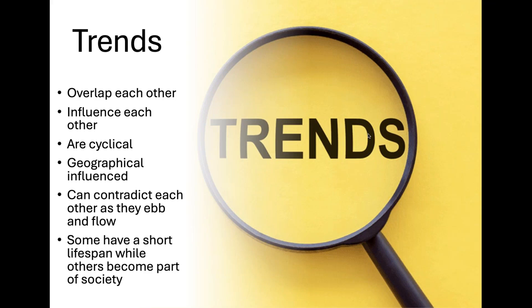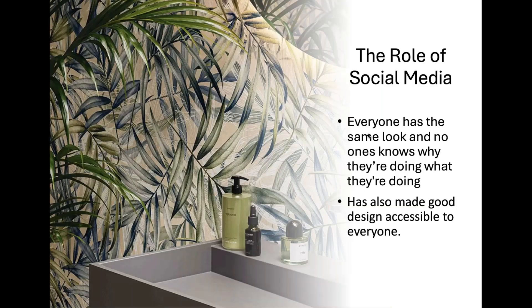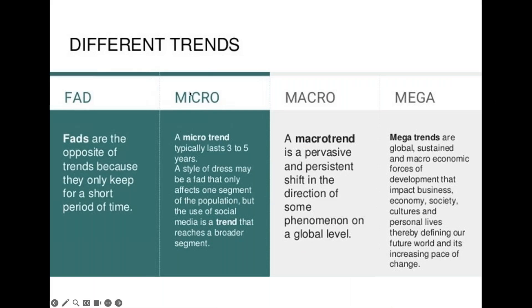Trends can also contradict each other — opposites of each other can be trending at the same time. For example, dark grout and hiding your grout will appear as a trend simultaneously, so they're not mutually exclusive. Trends also tend to have a lifespan: some are really short and some become ingrained in society and become a cultural norm. Most trends tend to start off as a fad — think about fidget spinners, those little triangle-shaped things. That's a fad: it comes in and out of fashion very, very quickly.